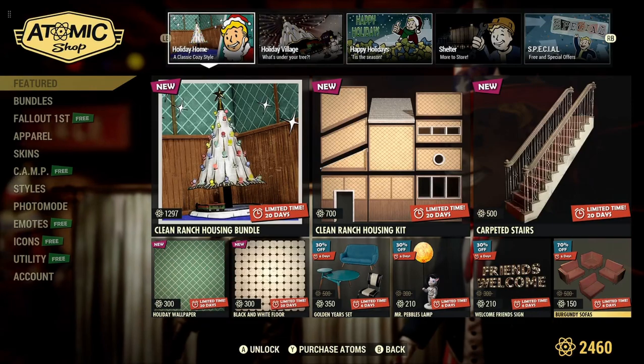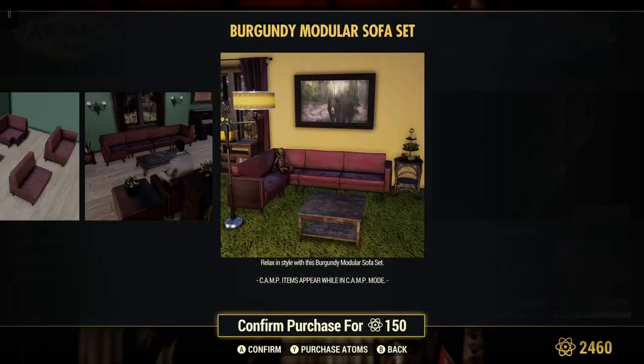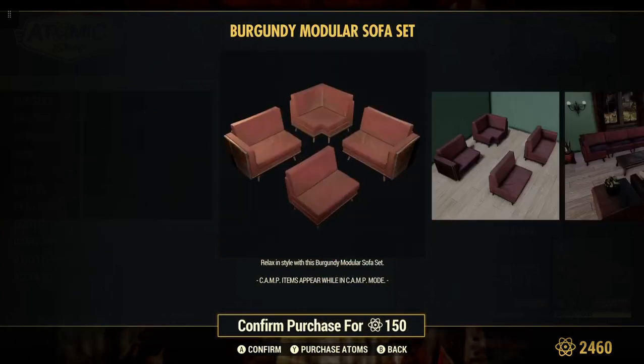We have the Burgundy sofa, 70% off, on sale for 150 atoms. Now that's what I'm talking about — 70% off.